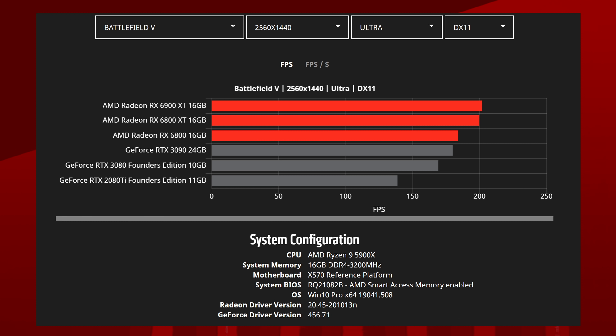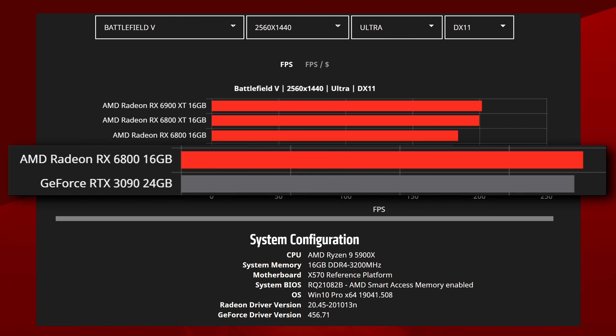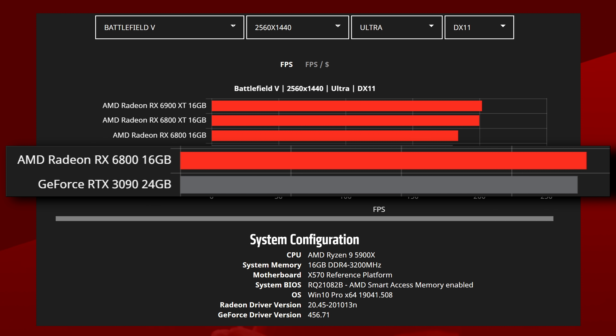With SAM on, what's pretty interesting is that the RX 6800, the lowest end model, actually beats the 3090 sometimes. But that's all raster performance — they didn't really approach the subject of ray tracing performance. Well, they kind of did, but on their website, and it's buried pretty deep.